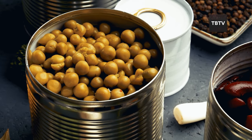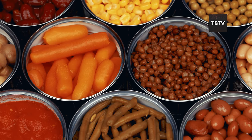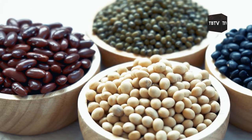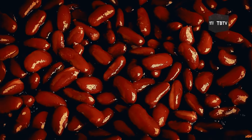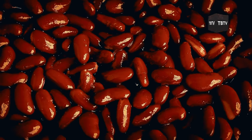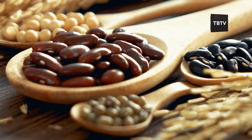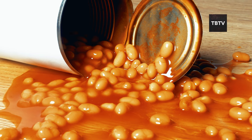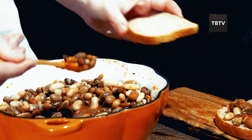Next on our list, canned beans. These humble legumes are true nutritional all-stars — not just a great source of protein, they're also loaded with fiber, which is essential for digestive health. Black beans, kidney beans, chickpeas — they're all excellent choices. Use them to bulk up soups and stews, mash them for a quick dip, or toss them into a salad for added protein and texture. And here's a tip: don't drain away the liquid in the can. It's called aquafaba and it can be used as an egg substitute in many recipes — that's the kind of culinary creativity that can make a big difference when supplies are limited.